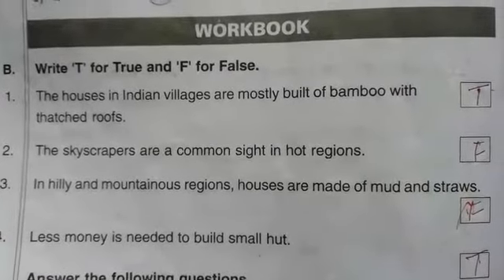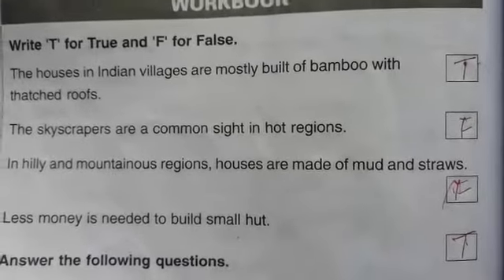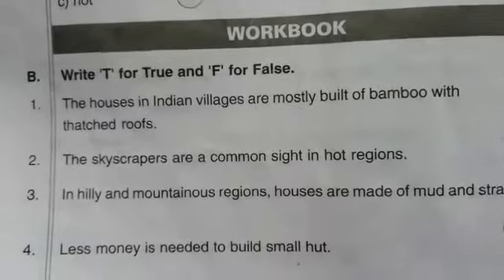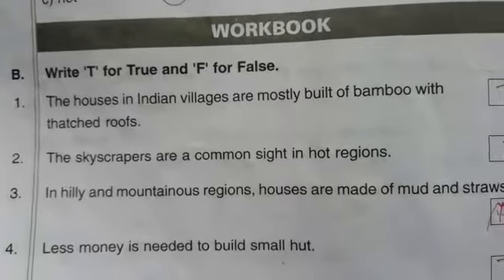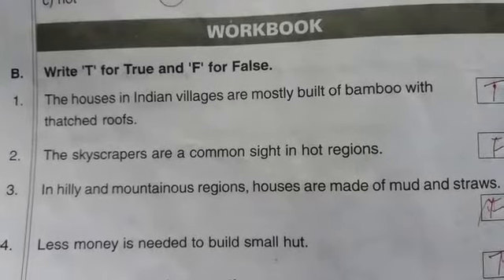So, the mud and straw statement is false. Next one: less money is needed to build a small hut.